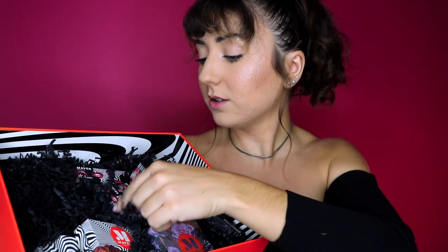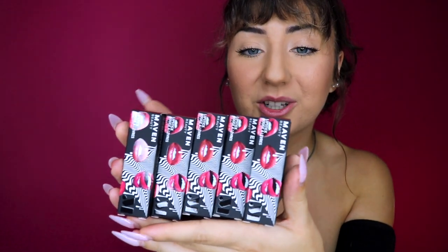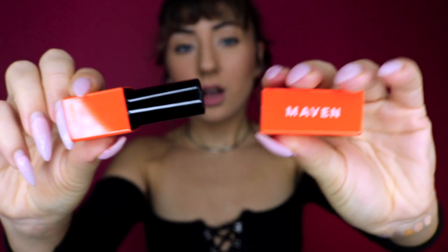Let's do lipstick next. These look so cute — there are so many things. These are gonna be cute. The boxes are matte and even the boxes feel really nice. Here are the colors. I think my favorite one is gonna be Sus. The first one we are going to swatch is called Thrills. It's magnetic — that is so soothing, I could do that all day long.